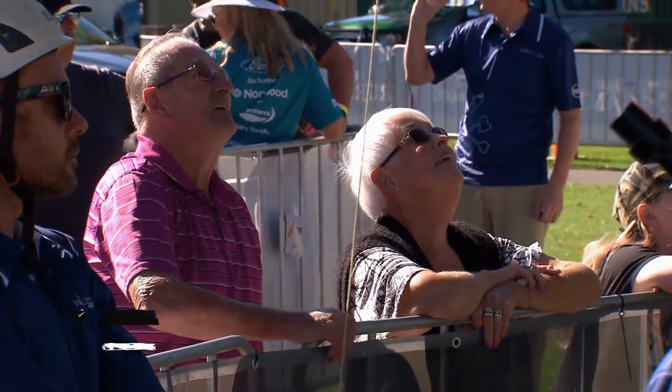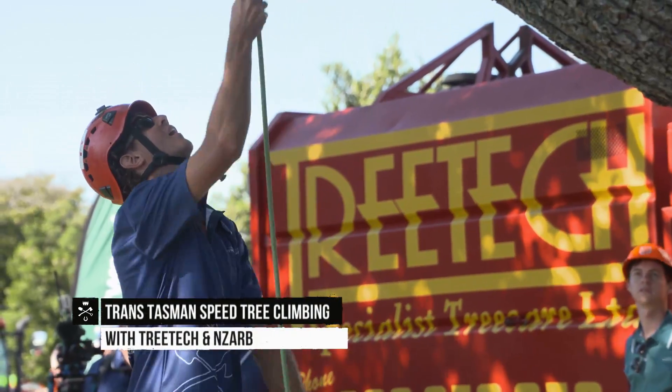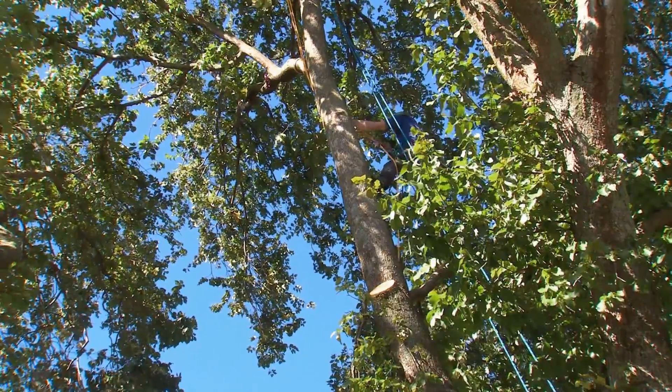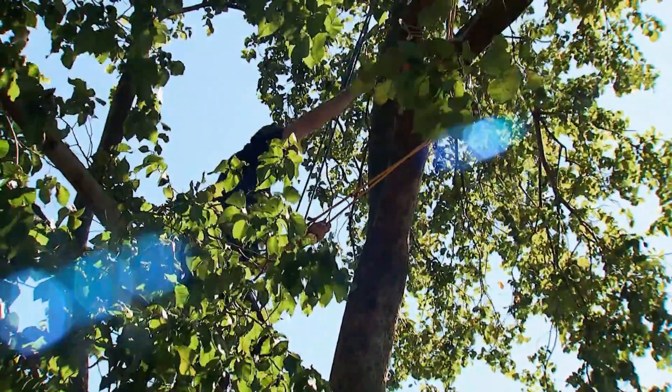There's something about seeing a big tree and wanting to climb up it. For some that is their career, their hobby and their sport. The Trans-Tasman Speed Tree Climbing Championship is a crowd magnet, and the Kiwis lost out to the Aussies last year, so had revenge on their minds.